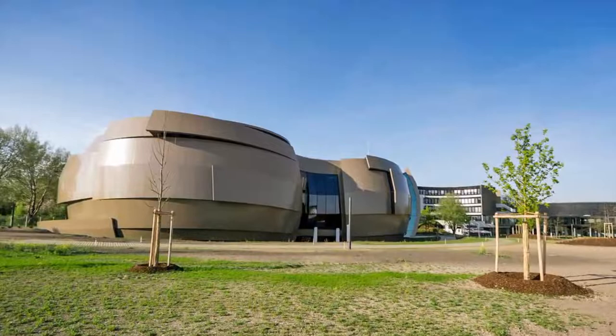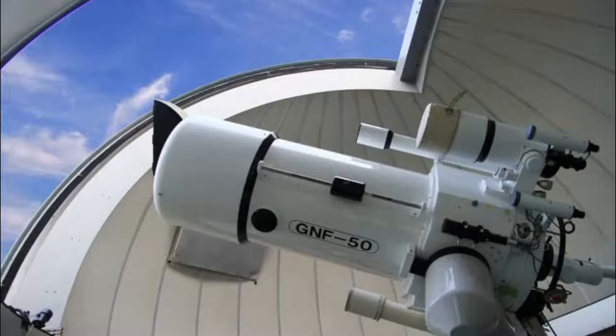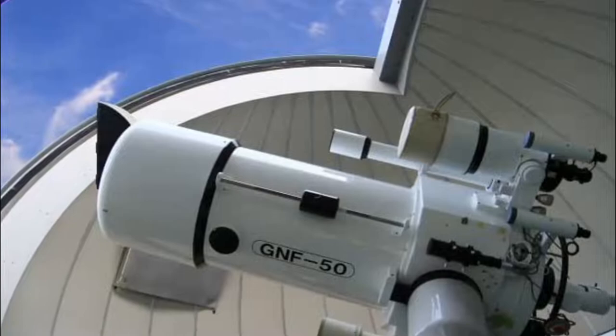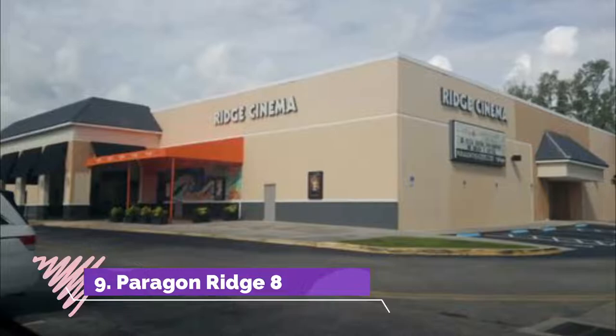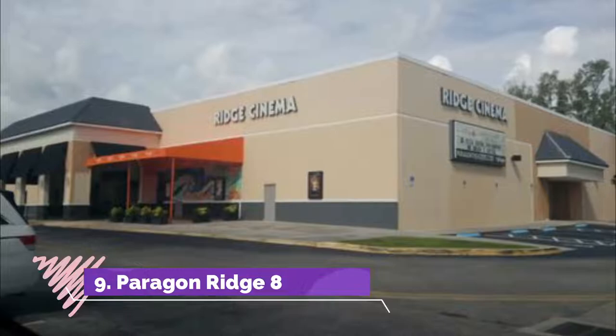Number eight: Buehler Planetarium and Observatory. The Buehler Planetarium and Observatory is a local staple of space exploration and has long inspired children of all ages and adults to learn more about the stars in our night sky. The observatory, formerly known as the Broward College Observatory, uses a powerful telescope to see deep into space.